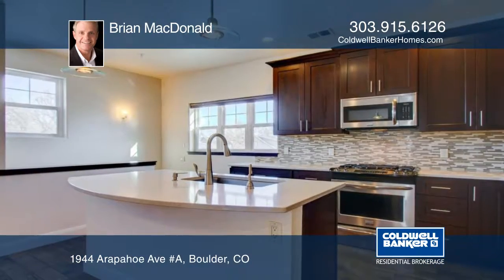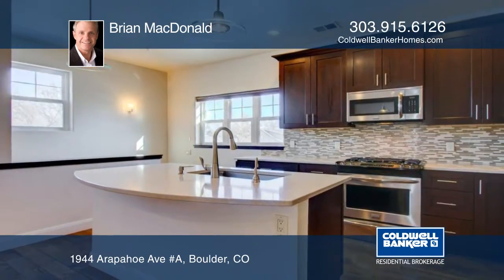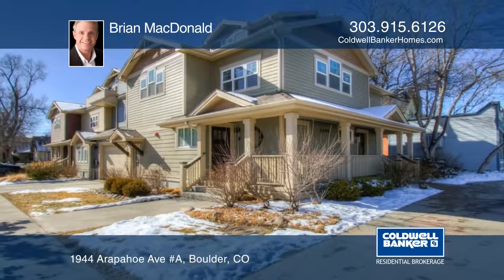Additional amenities include two reserved underground parking spaces, community storage and covered outdoor recreation space and yard. This is an extraordinary find in this part of Boulder. Make this home yours with a call to Brian McDonald.